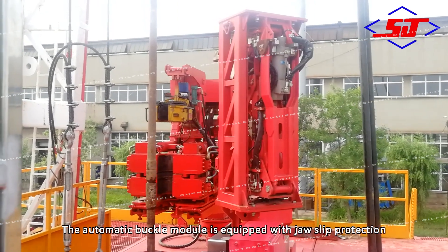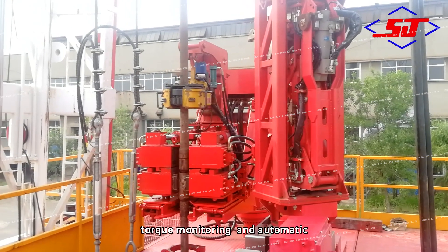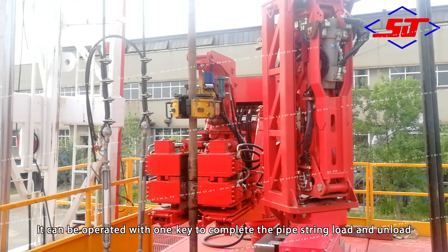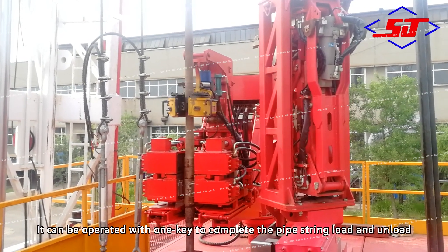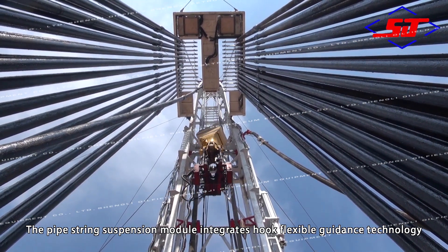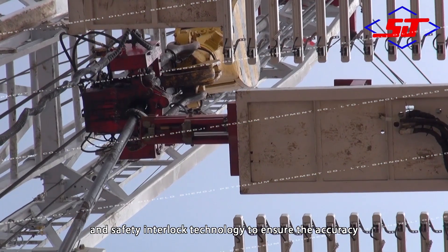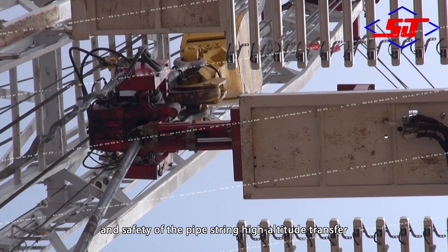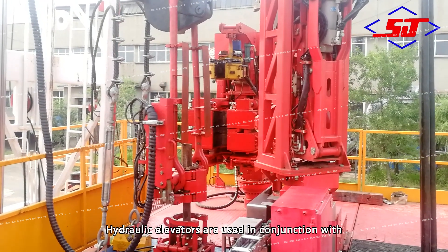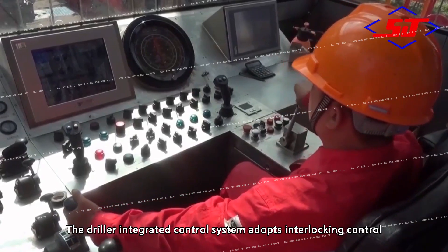The automatic bucking motor is equipped with slip protection. Through monitoring, automatic identification, and center-finding functions, it can be operated with one key to complete pipe string loading and unloading. The pipe string suspension module integrates hook flexible guidance technology and safety interlock technology to ensure the accuracy and safety of pipe string high-altitude transfer. Hydraulic elevators are used in conjunction with power slips to replace manual lifting elevators.